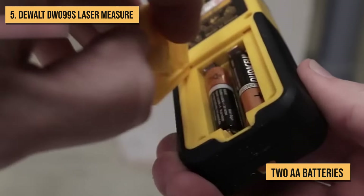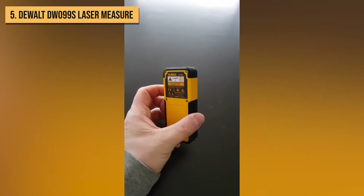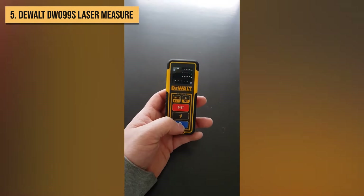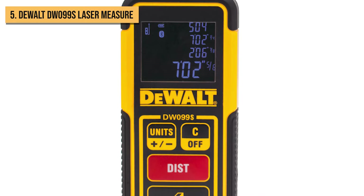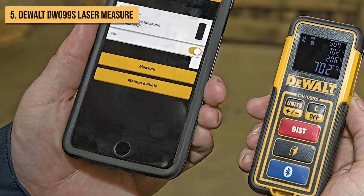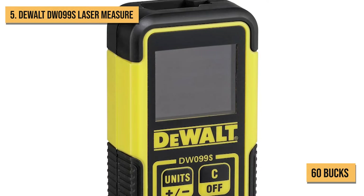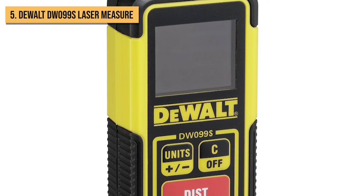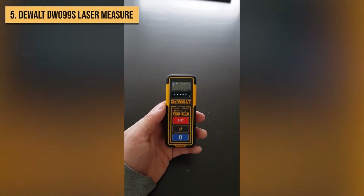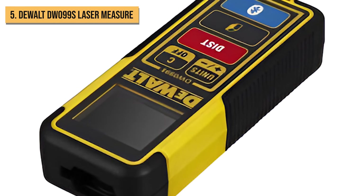The two AA batteries also provide long battery life. In real-world use, I find the DW099S quick to deliver measurements with just a press of a button. The large three-line display is easy to read even in sunlight, and the accuracy is as advertised. While it lacks any advanced smart connectivity, for just 60 bucks, the DEWALT DW099S gets the job done for basic length measurements. If you just need a reasonably priced, durable laser distance meter, this compact workhorse deserves a spot in your toolbox.